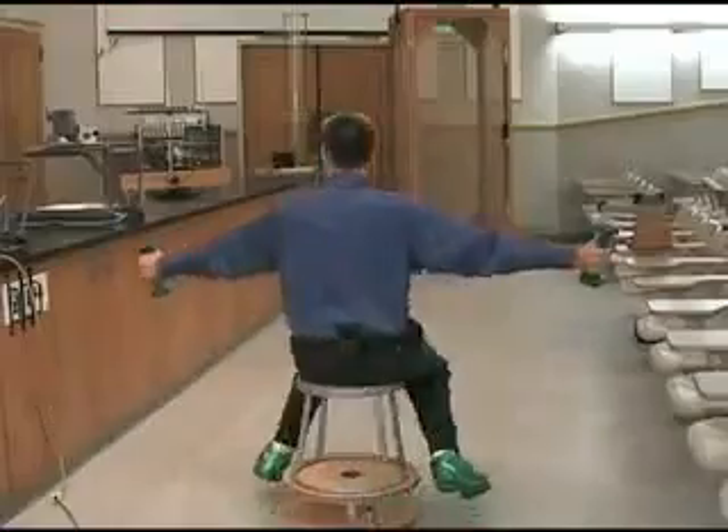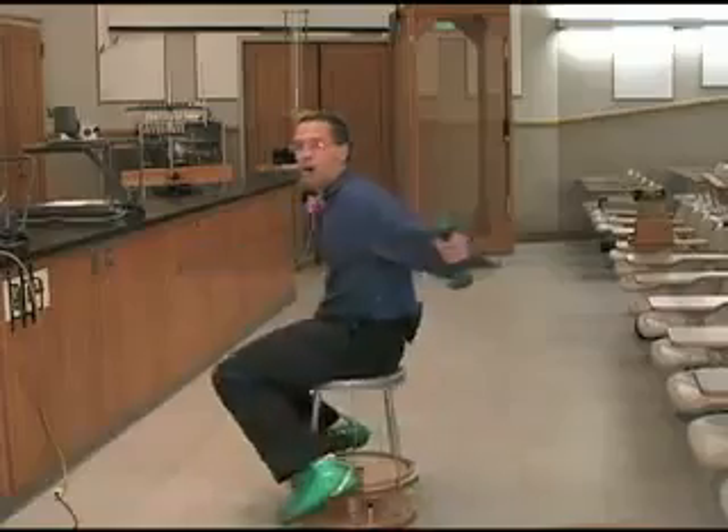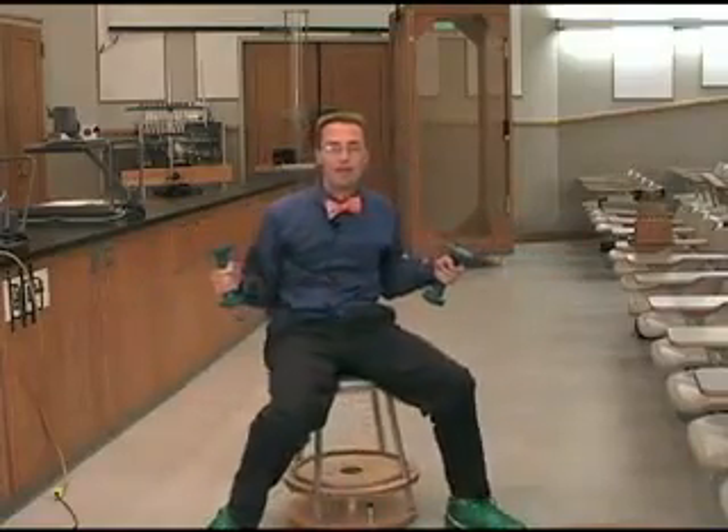I have weights on the ends of my arms here. If I put them out, I'm going to have a lot of angular momentum even if I'm moving slowly. And then if I pull the weights in, I will have to speed up to keep the same amount of angular momentum.